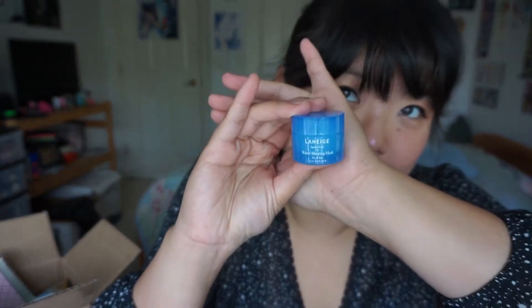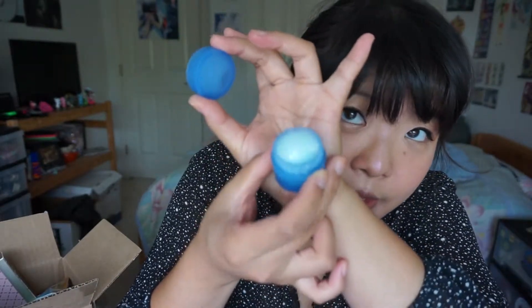Another thing I got from the sale is the Laneige Hydration Kit — it's got four items in here and it's very cute. I quite like Laneige skincare; I think they understand Asian skincare needs. It comes with an essential power skin toner, the water bank essence, water bank moisture cream, and the water sleeping mask. I have tried the water sleeping mask before and I quite like it — it absorbs quickly and it doesn't feel greasy when you put it on.